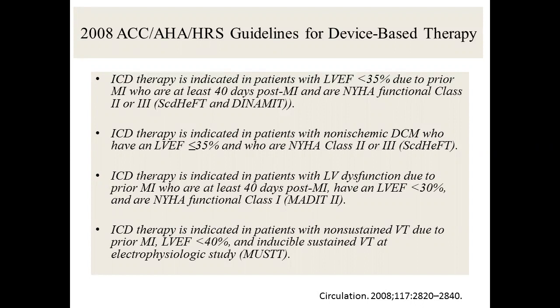Number two: non-ischemic cardiomyopathy with low EF and functional class two or three — that's SCD-HeFT. Number three: ICD indicated per MADIT-2, which did not require 40-day waiting. So it's MADIT-2 combined with DYNAMITE: 30% EF or lower with MI history and functional class one. You always need minimum functional heart failure. Number four: MUST protocol — EF lower than 40%, non-sustained VT, CAD history, and inducible VT.